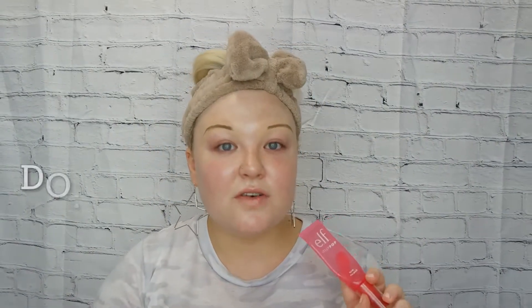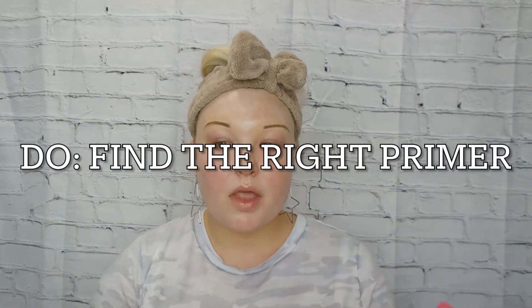One thing I do want to say is: do find the right primer. This doesn't just go for fair skin — it goes for any skin color. But basically, primer is going to be the base of your makeup if you choose to use one, and it can make it or break it.